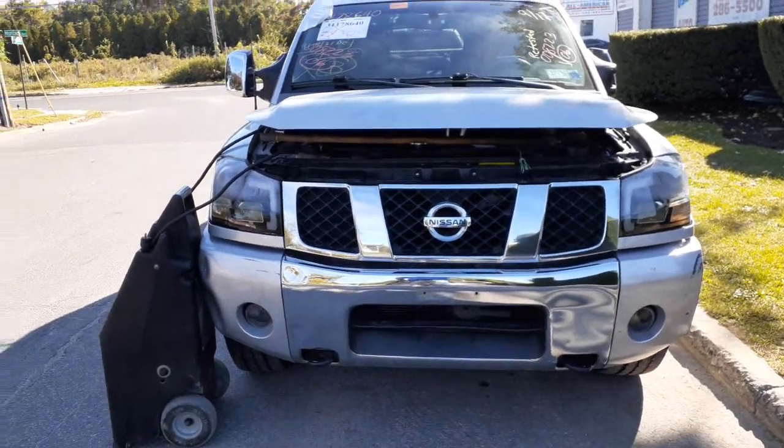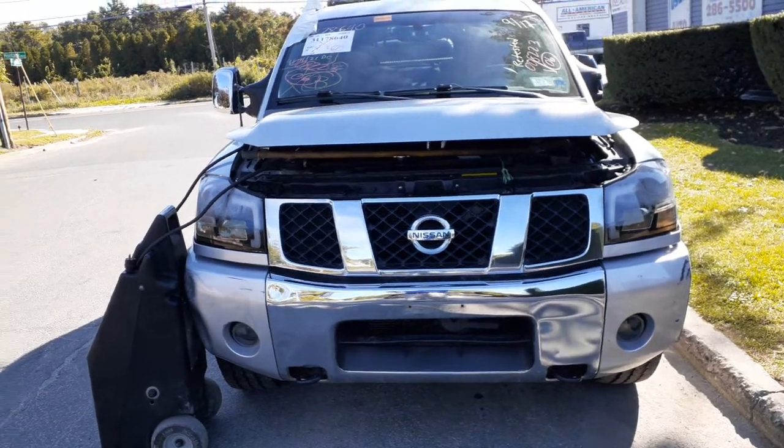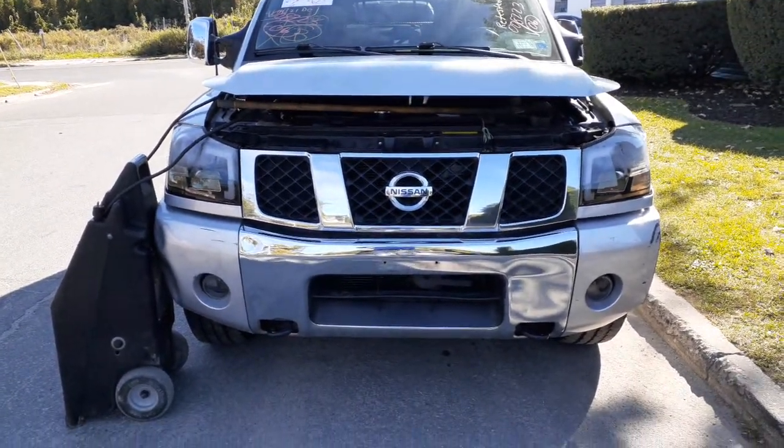Okay, newest addition to the inventory — it is a 2006 Nissan Titan Crew Cab SE model, 5.6 automatic 4x4. This is a flood job.